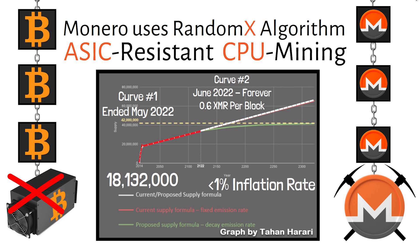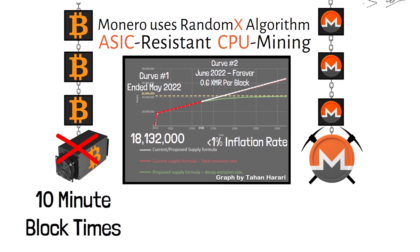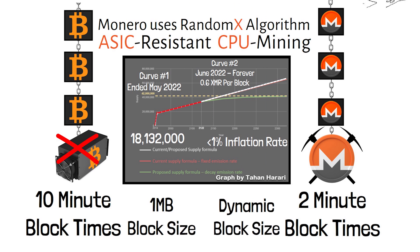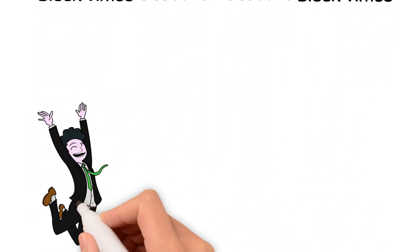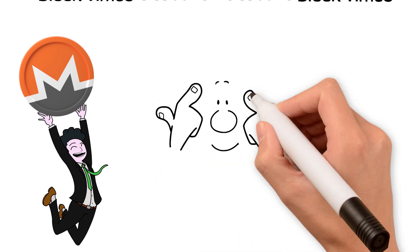Unlike Bitcoin which has a 10-minute block time, Monero has a two-minute block time. And unlike Bitcoin that has a one-megabyte block size, Monero implemented block reward penalties and dynamic block sizes to ensure dynamic scalability. Something like this could be used for so much good — to help protect the innocent retail investor against big business and big tech.